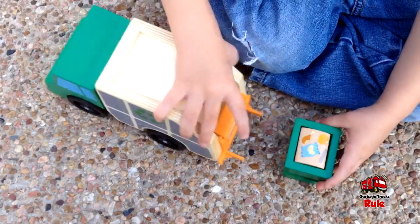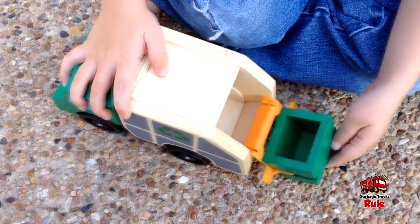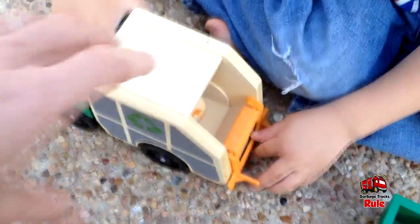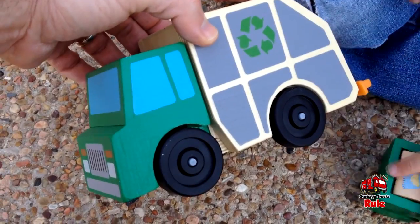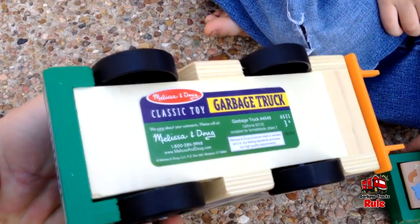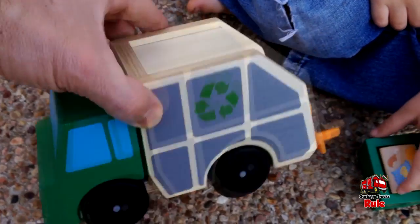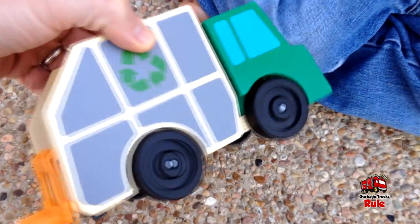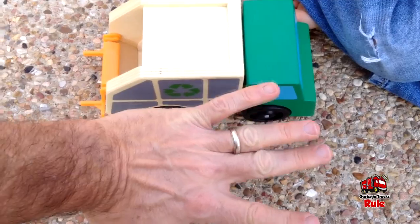Today we're just doing an unboxing — just gonna kind of show you about it, and in future videos we'll do more with it. It comes with that little block of trash, and of course you could add other things in there. This is by Melissa and Doug. Here's the side of it — it's got a green body and blue windows. Here's the bottom. It's very well made, it's all wood. We got it from Amazon, it's about $12 with free shipping since we have Prime. There's the recycle symbol, and it's about the size of my hand.